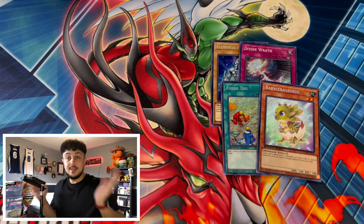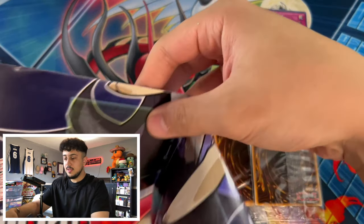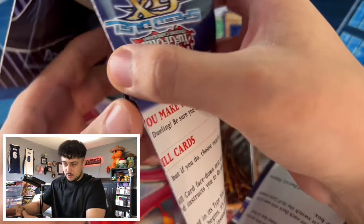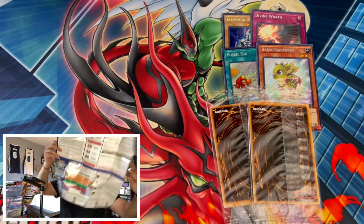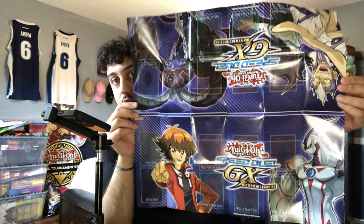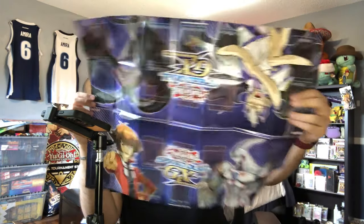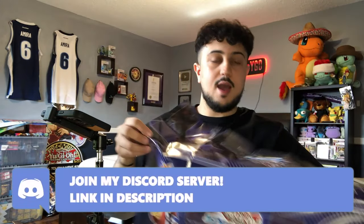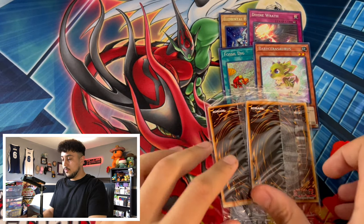Before opening the other two promo packs, I want to show that the box also comes with a paper play mat — and it's actually a two-player play mat. You've got Neos on one side and Arcana on the other. That's really cool: if you ever want to pick up Speed Duel with a friend, you've got everything you need right in the box.